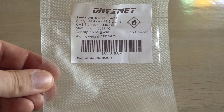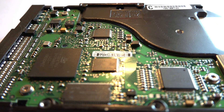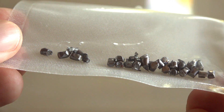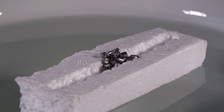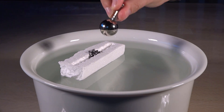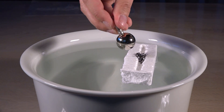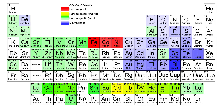The next element is tantalum — a very important element. It is widely used in tiny capacitors in electronic equipment like mobile phones and computers. Tantalum is chemically very inert; due to its resistance to corrosion even from acids, plus a very high melting point, it is also used for crucibles. Time to test it against the magnet. Tantalum is definitely attracted to a magnet. It is paramagnetic with a value of plus 154.